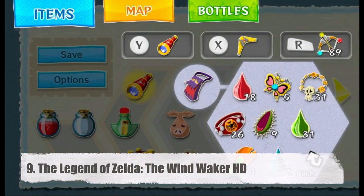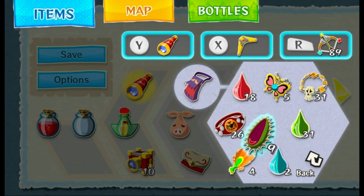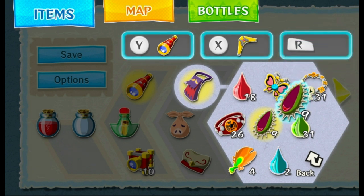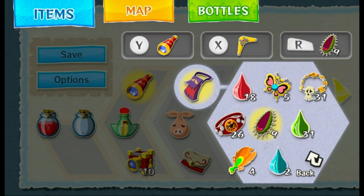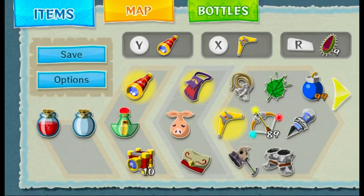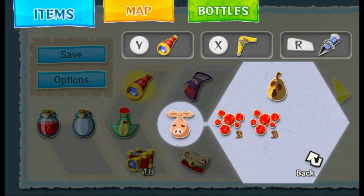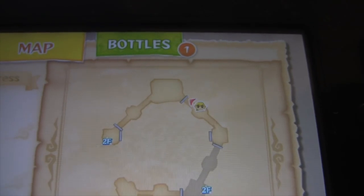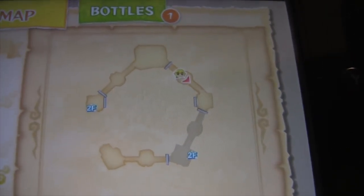Number 9, The Legend of Zelda: The Wind Waker HD. This Zelda game really benefited from getting an HD remaster not just for the visual improvements, but for the gamepad assisting you on your adventure. Sorting out your inventory, looking at your map, and seeing the notes for every tune to play with your Wind Waker eliminated the need to do all these things from the pause menu. It made for a more immersive and uninterrupted Zelda adventure. Such features would then go on to be used in Twilight Princess HD and the Wii U version of Breath of the Wild.